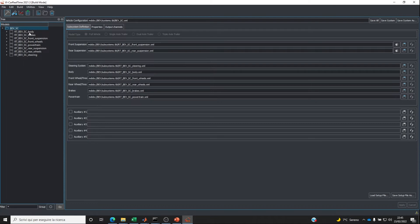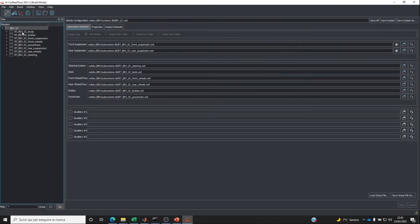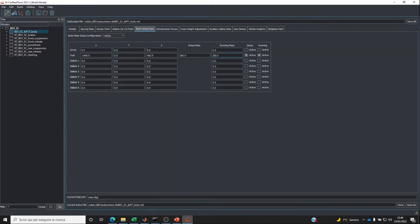For the body, I only input the mass of the vehicle not considering the battery, which will be part of a study performed later. I introduce some mass represented as fuel to describe the battery position on the vehicle. Loading a property file with the battery characteristics, I can see that for the body setup I have set 300 kilograms representing the battery, positioned on the floor of the vehicle with the center of gravity more or less at half of the wheelbase.